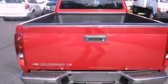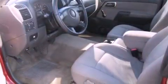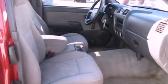All of the following features are included: air conditioning, cruise control, a CD player, a bed liner, a passenger side vanity mirror, an anti-lock braking system, a passenger side airbag, and aluminum wheels.